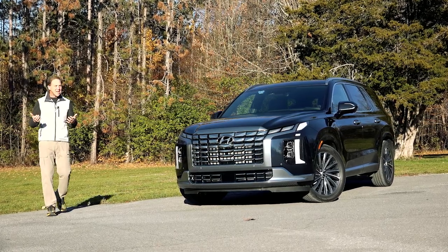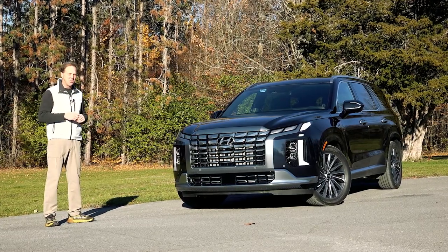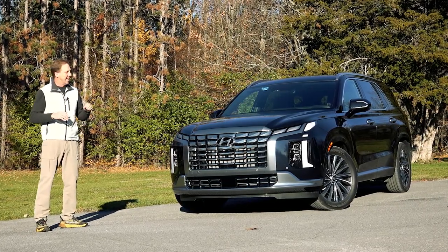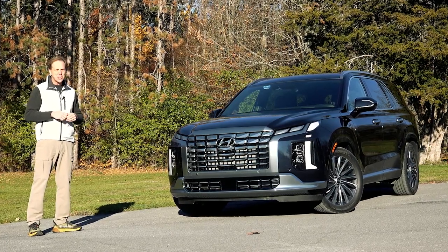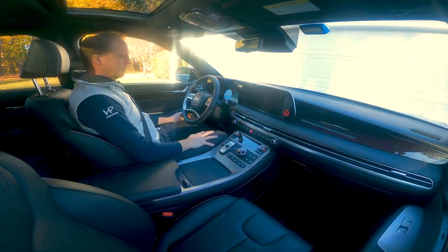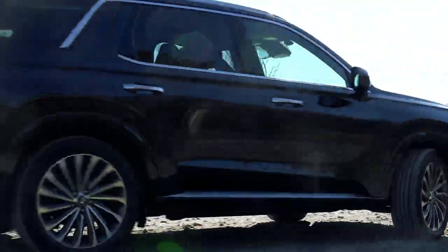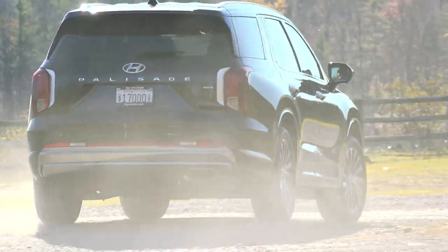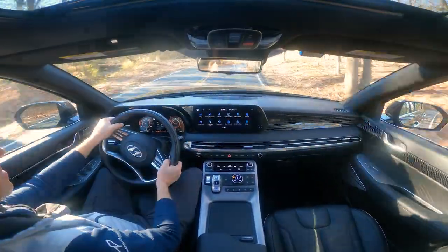I don't think even Hyundai or Kia could have foreseen the incredible success they're having with their large 3-row SUVs, the Palisade and Telluride – both are sales superstars. And now for its first freshening, the Palisade receives even more luxury features while retaining its very attractive price point. The Palisade is offered in 5 trim levels in either front or all-wheel drive with a starting MSRP of $36,545. In its second model year, Hyundai introduced the luxurious Calligraphy trim, and that's the Palisade I'm driving this week, bursting with every goody the company stocks.